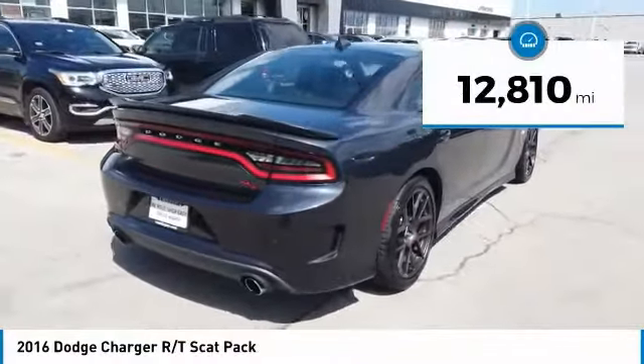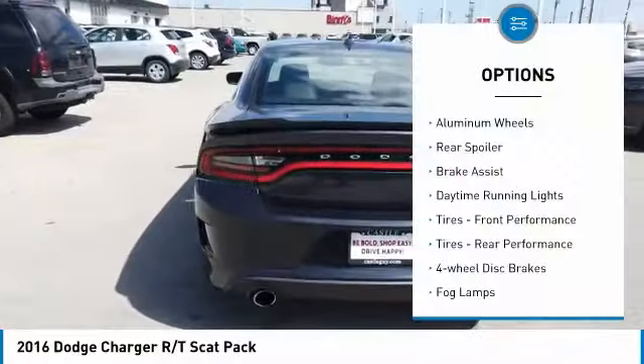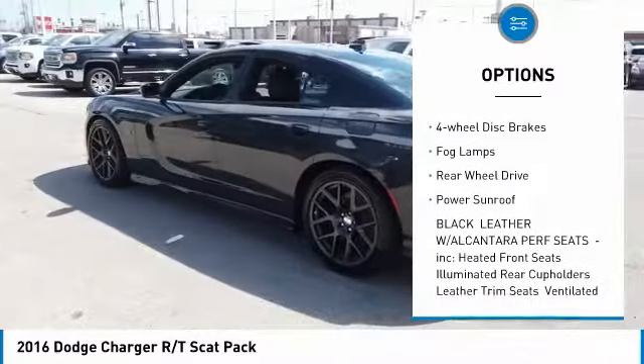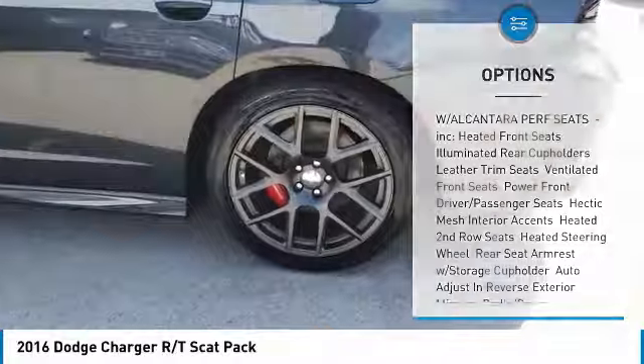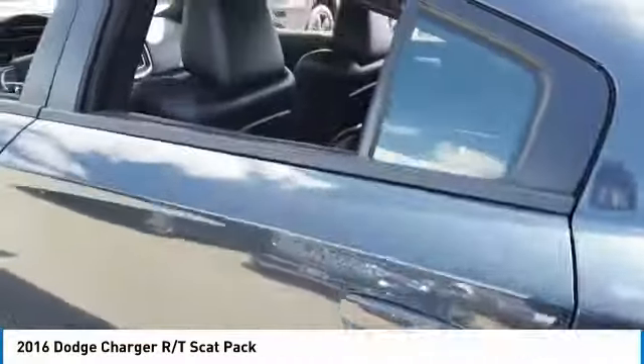This vehicle has less than 15,000 miles. Here are some of this vehicle's great options: aluminum wheels, rear spoiler, brake assist, daytime running lights, front performance tires, rear performance tires, four-wheel disc brakes, fog lamps, rear wheel drive, power sunroof.